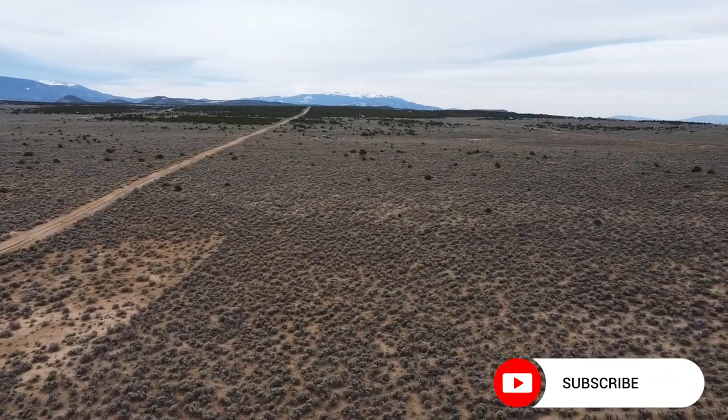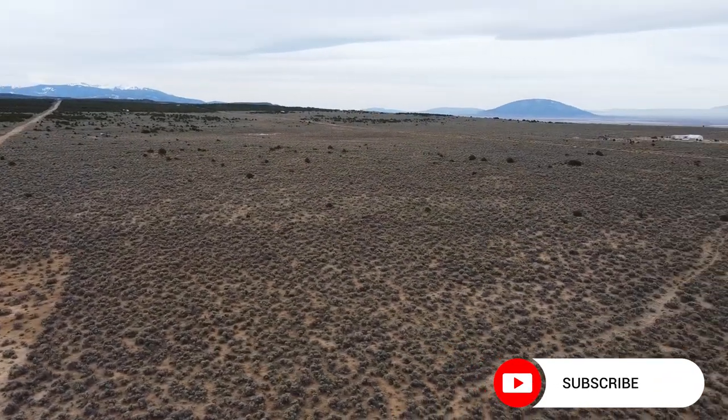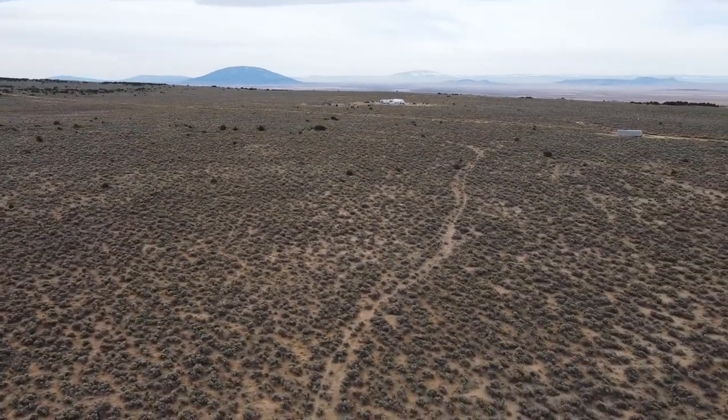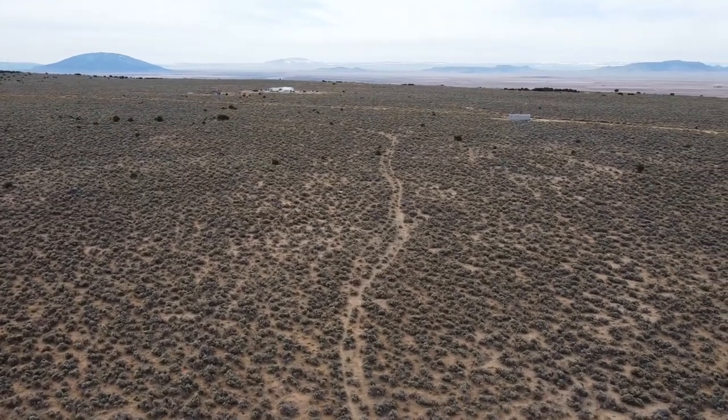We understand that purchasing land can be a significant investment, which is why we offer financing options to make your dreams more attainable. Don't miss out on this chance to own your own piece of paradise — secure your slice of tranquility and natural beauty today. See you soon.